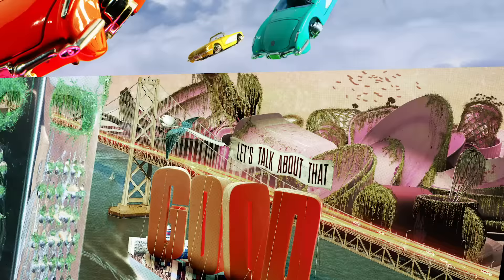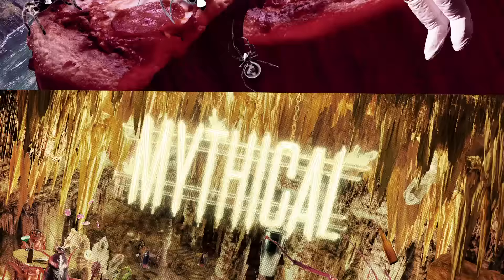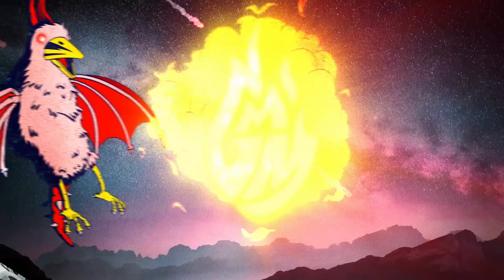Does pizza taste better cooked in an oven or an air fryer? Good Mythical Morning. We are no stranger to the air fryer. We've compared it to actual frying and found that it may be a healthier option, but for the most part, it is not a tastier option.